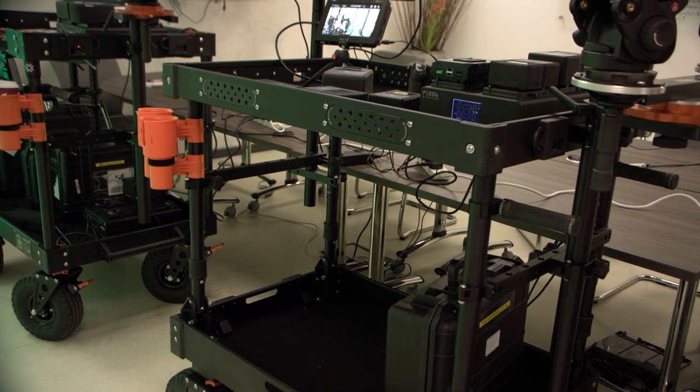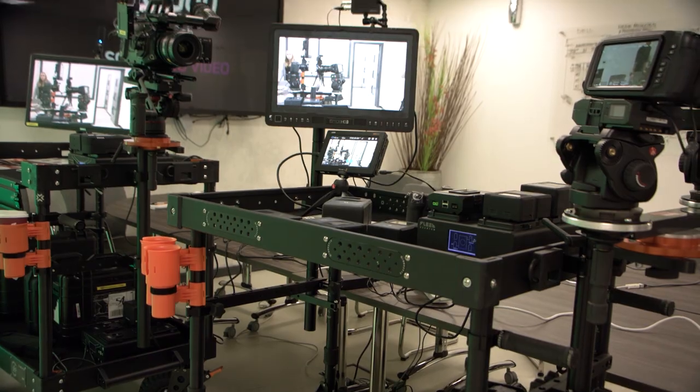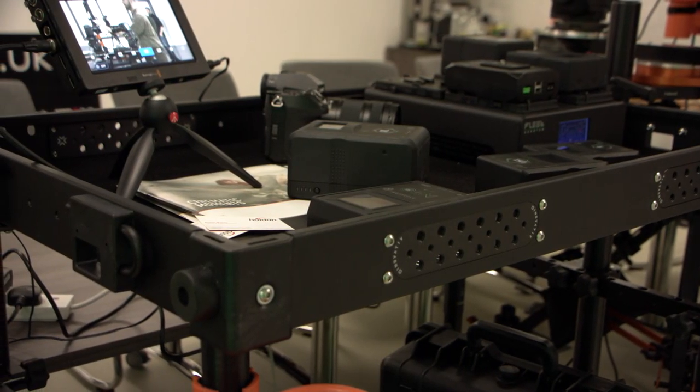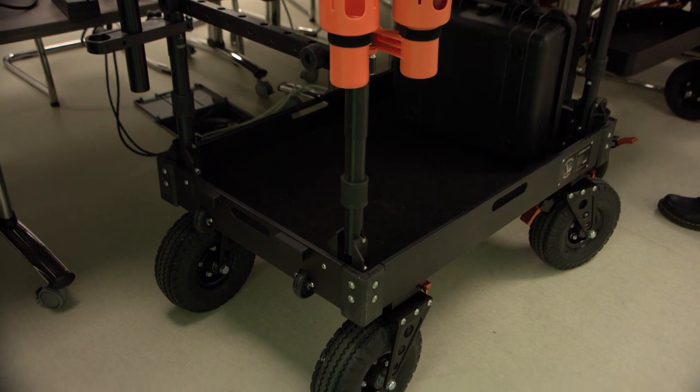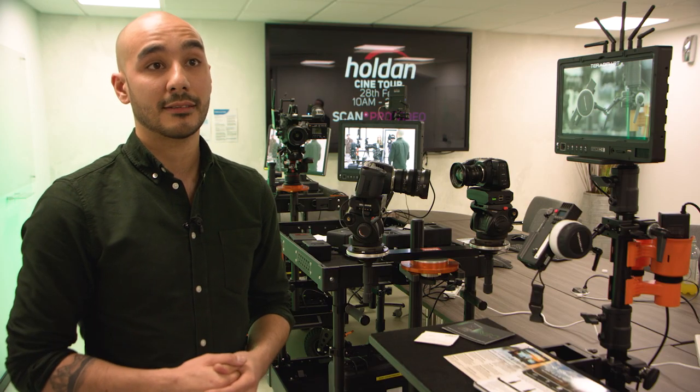Behind me we've got the Voyager, which is the most popular one — the middle one there behind me. That cart actually folds in on itself and packs away, so it's completely ready for flight and travel. It's got little roller wheels as well, so it's incredibly portable and lightweight for the payload that it can take.